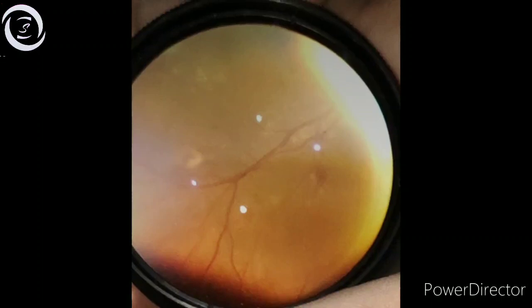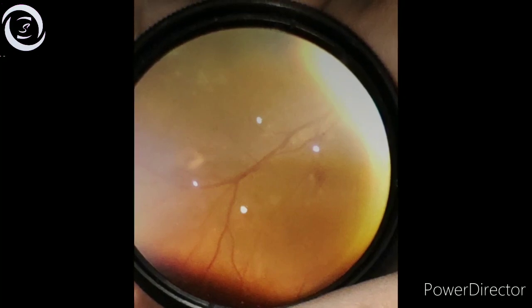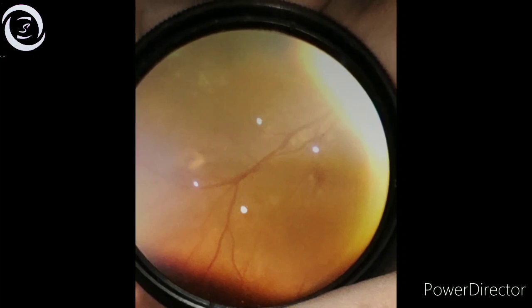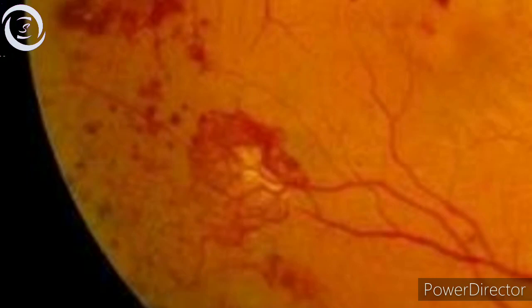Hi, I'm Dr. Sharjeel, and today I am presenting a 50-year-old male diabetic patient who had a history of sudden decrease of vision in the left eye a month ago while he was working abroad in Dubai.